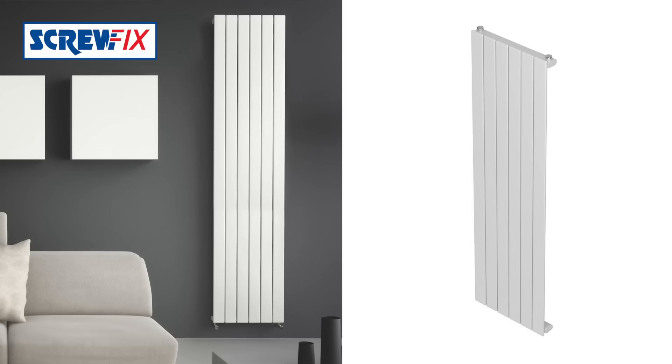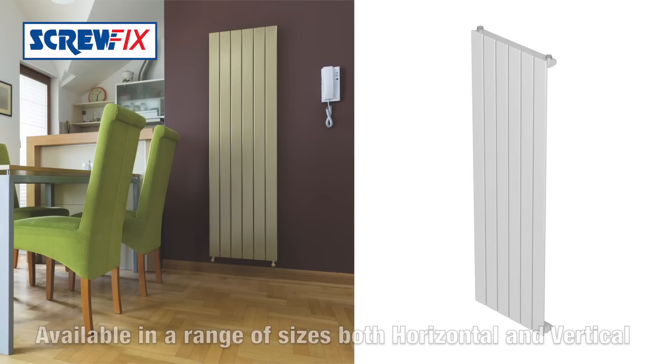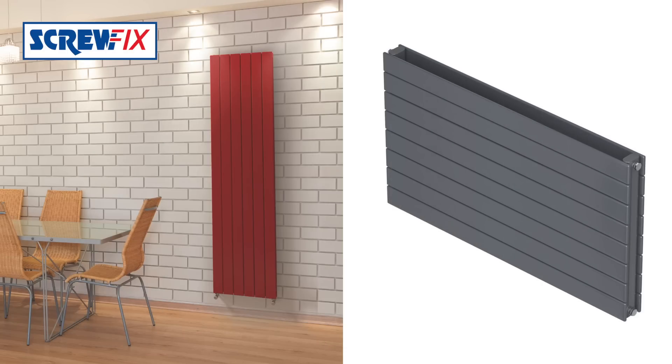These Moretti Modena radiators are a contemporary design that have a lightweight, sturdy steel construction and a high heat output. They're available as either single or double panel, as well as vertical and horizontal.